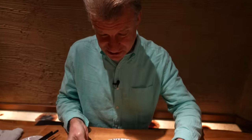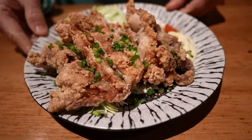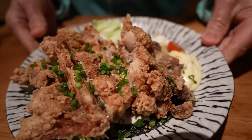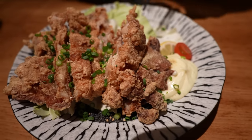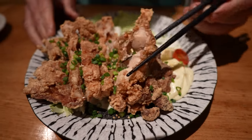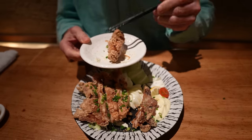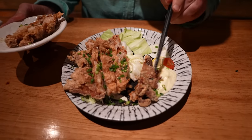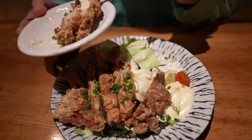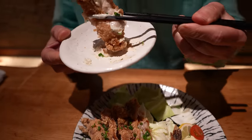Oh, this next dish smells really amazing. Check it out — it's deep, deep, deep fried chicken. Look at the thickness of that skin there. Beautiful looking. And it comes with mayonnaise. Oh yeah, no problem with that.